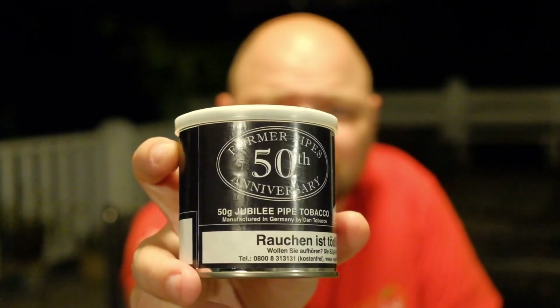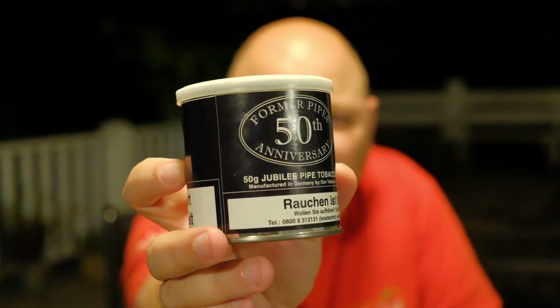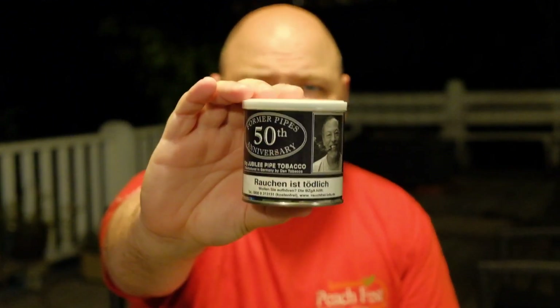The first one he told me he was going to send me is Formers 50th Anniversary blend, which has Syrian Latakia. It really doesn't tell me anything else on the label other than it's made by Dan Pipe Tobacco. Excuse me — I just had a cicada land right behind me. It's the end of cicada season here; they're starting to die off but they fly all over the place right before they die. So he sent me that, and it's just amazing in itself that he's sharing this tobacco with me — very generous.